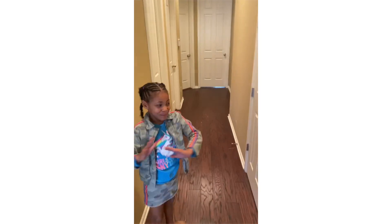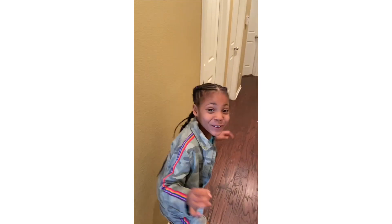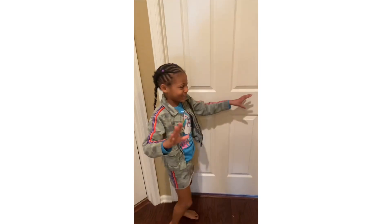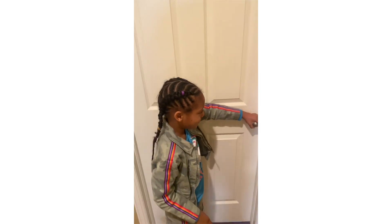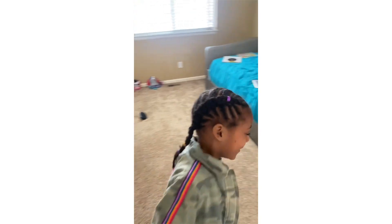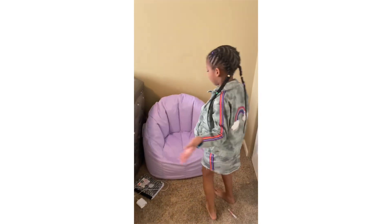Right now I'm here in the hallway, so let's go see my room and my bed. This is the before — before we get to make over the hallway. It's a little plain, but no worries.